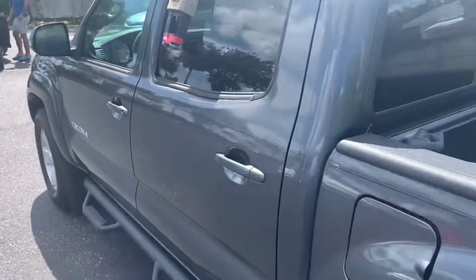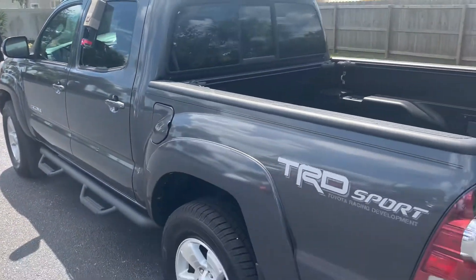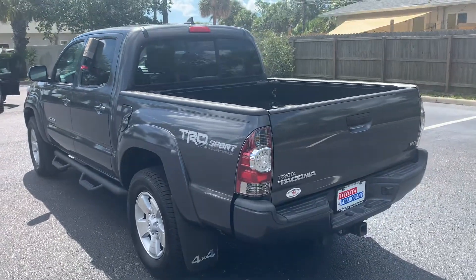Come on down and check it out. You can reach me at 321-254-8888, extension 265. Again, this is Roger at Toyota of Melbourne.